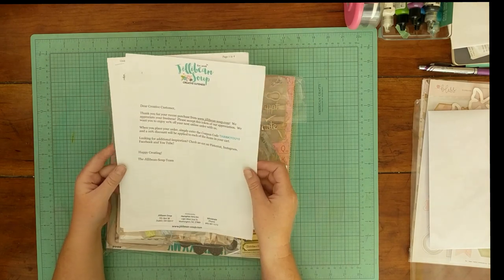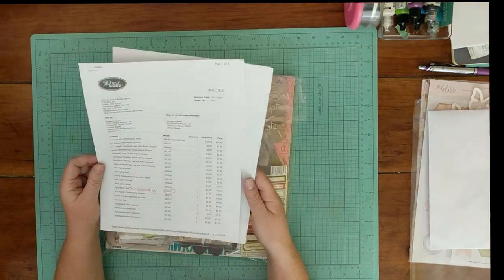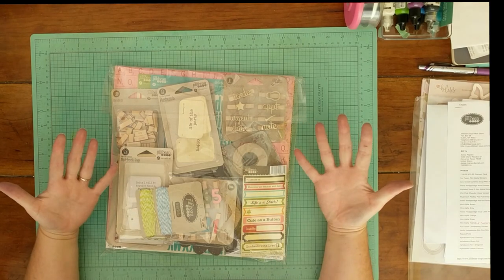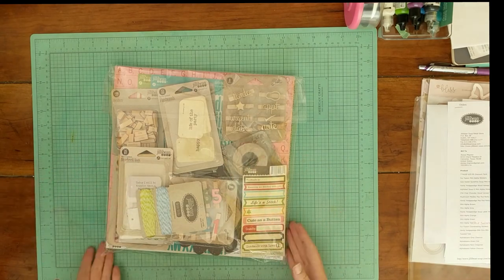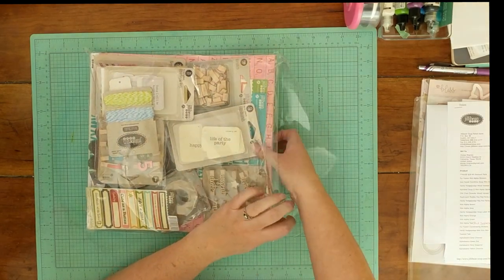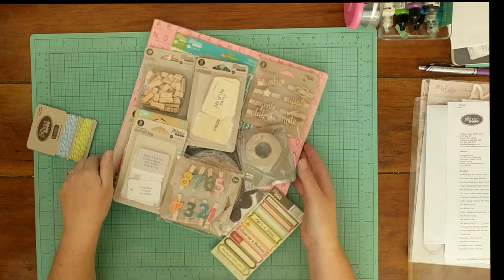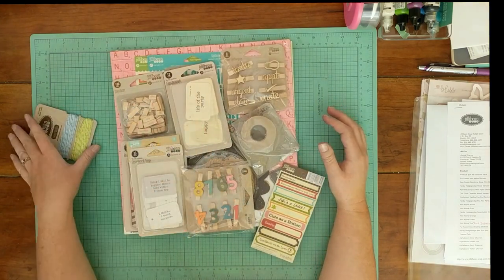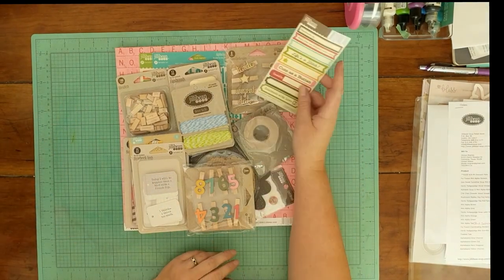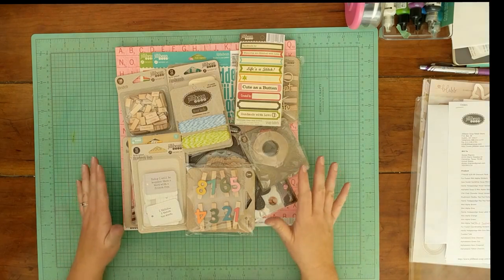They sent a nice little letter saying thanks for your business and a coupon code for 10% off my next order, and of course the invoice. This warehouse box was $29.99. I originally was not going to order this, but I had this other order and it only raised the shipping by about $1.50 to add this whole thing on, so I decided to go for it.